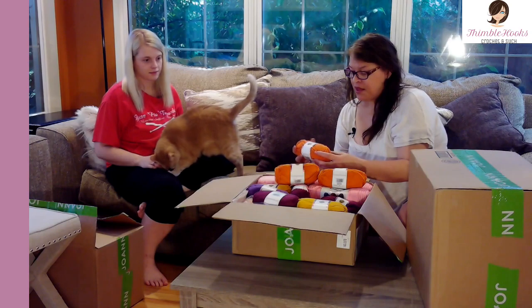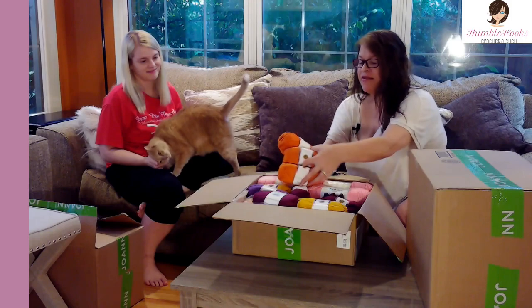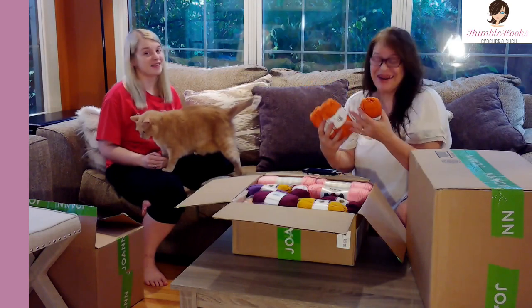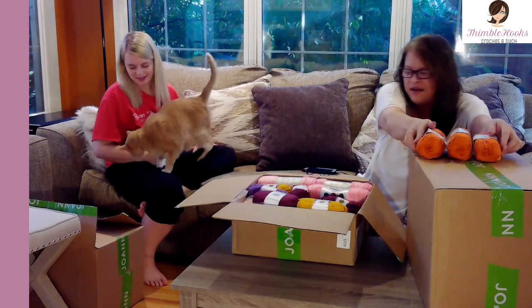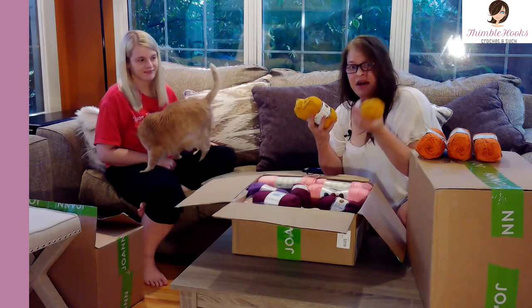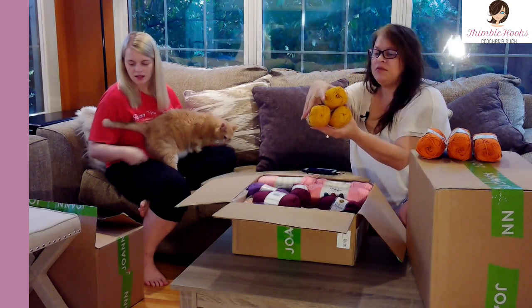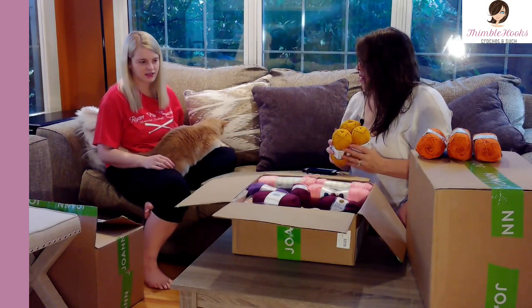These are all cotton and I have a very specific plan for them. This one is tangerine — I have three tangerines. That is an awesome orange, so we have so many oranges today! And this is the one I was waiting for — it got canceled on me three times and I finally got it. It's goldenrod, Lion Brand 24/7 — a really nice golden color.